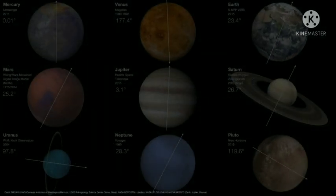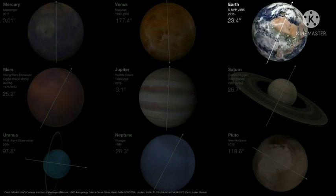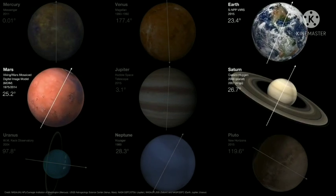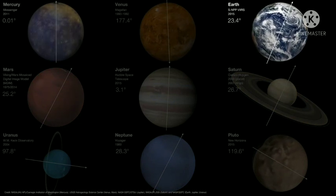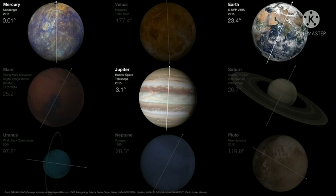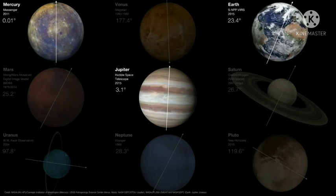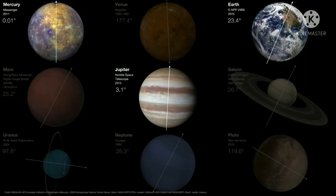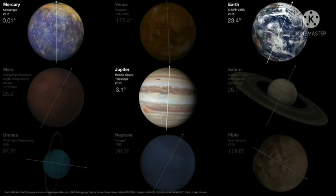Everything in the solar system rotates on its axis. Earth has a rotational axis tilted from the direction of its orbit by about 23.5 degrees. Mars, Saturn, and Neptune all have very roughly similar axial tilts. However, Mercury and Jupiter have virtually no axial tilt, which means these two planets really don't experience any seasonal variations — they're rotating perpendicular to the directions of their orbits.